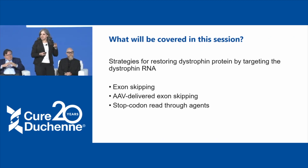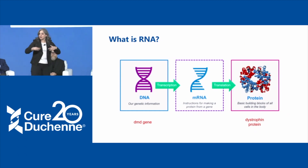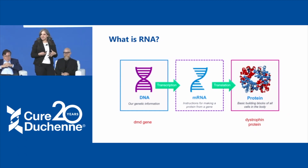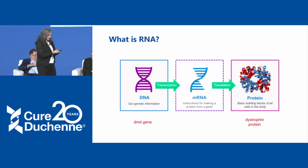These are all different strategies for restoring dystrophin by targeting the RNA. Our genes or genome is our DNA, which sits in the nucleus of our cells, and that genetic information encodes the proteins in our bodies. The DMD gene encodes the dystrophin protein. There's an intermediate step where messenger RNA is made — that can be thought of as the instructions for making proteins from a gene. All of the therapies we're talking about today are targeting these intermediate steps between DNA and the protein, so your original copy of the gene doesn't get changed.